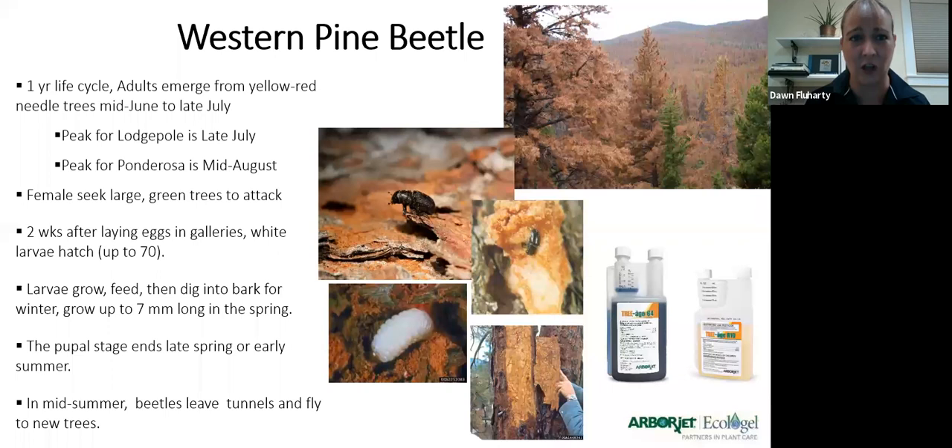If you are going to go after bark beetles, do it in the fall. Get that tree protected before spring so you don't have to worry about potential attacks when it's not yet fully protected. There's no worse call than: 'Hey, you just treated my tree and it died a couple weeks later from attacks.' Fall's the best time to do it.